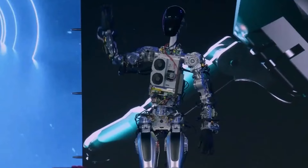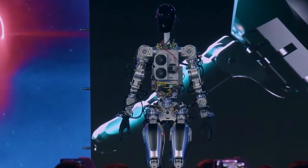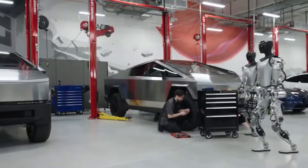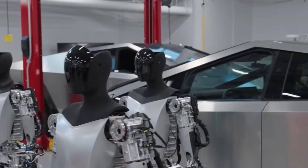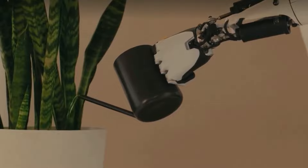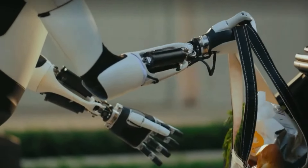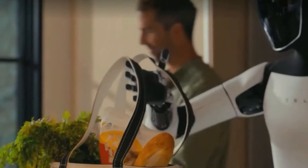Innovation future en robotique. Le potentiel de la robotique continue de s'élargir. Le robot Tesla Optimus Gen 3 n'est que le début et de nombreuses innovations passionnantes se profilent à l'horizon. Les futures versions du robot Optimus pourraient s'intégrer parfaitement à la technologie de maison intelligente, permettant un contrôle encore plus poussé — imaginez un robot qui gère l'éclairage, la température et les paramètres de sécurité selon vos préférences.